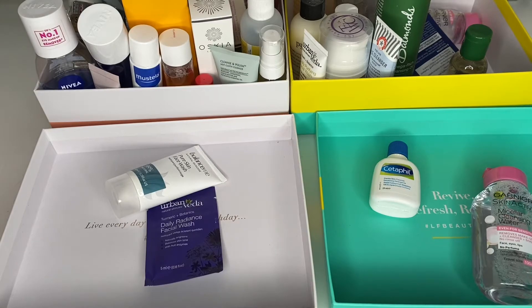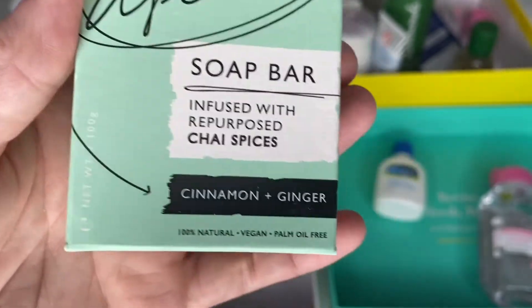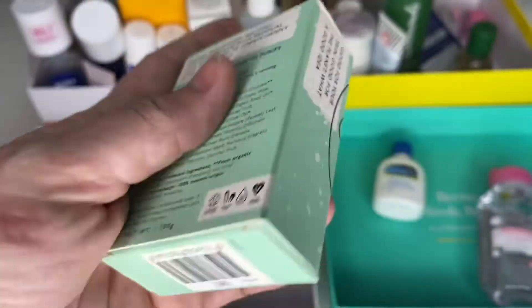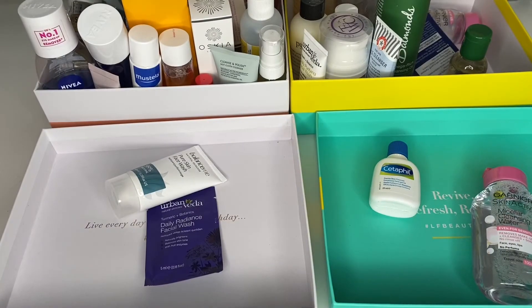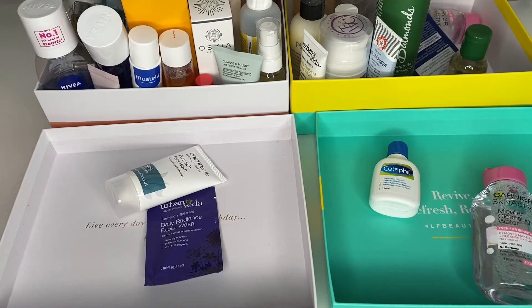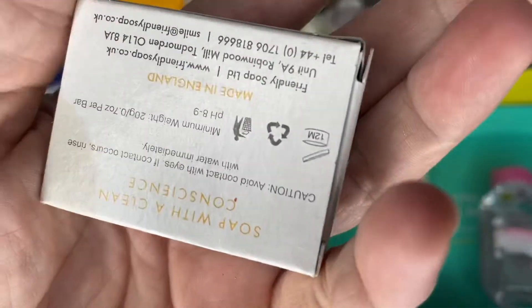There's also a bar infused with Chinese spices — cinnamon and ginger, vegan and palm oil free. I was going to put it in a giveaway but it actually smells really nice so I'm keeping it! It might go in the downstairs bathroom — quite Christmassy with the cinnamon fragrance. And a really tiny Friendly Hair and Body Bar in lavender and geranium — that'll get used up so quickly. I do wish soap bars had best before dates on them.